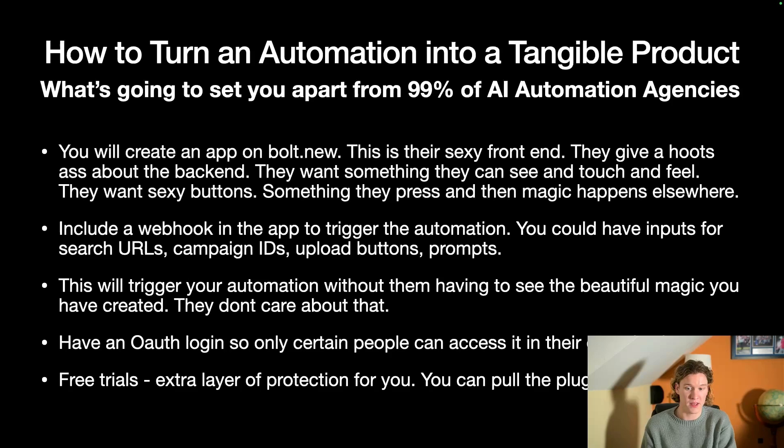You'll include a webhook in the app. For example, if you're doing a lead scraping automation, they'll input the search URL, the campaign ID they want it to end up in on Instantly, and the spreadsheet ID. Once they press 'start automation' that triggers the webhook and triggers the whole automation. You can have inputs for search URLs, campaign IDs, upload buttons, and even prompts that dynamically get added into GPT — which is pretty cool.